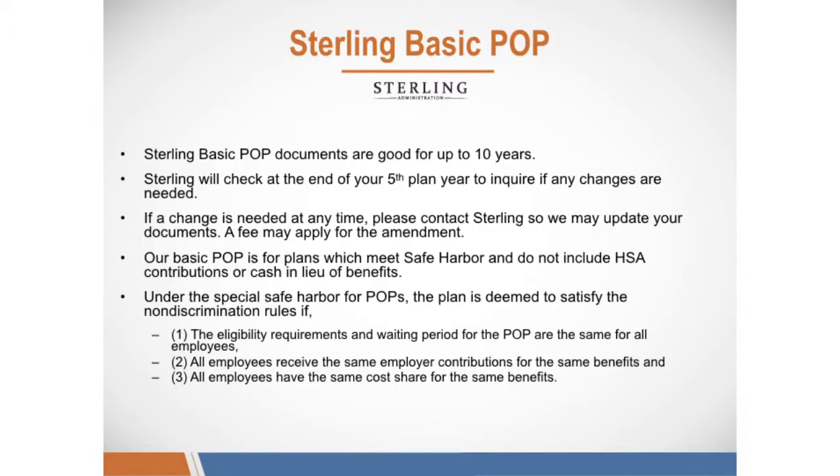Sterling's Basic POP documents are good for up to 10 years. Sterling will check in at the end of your fifth plan year to inquire if any changes are needed. If a change is needed at any time, please contact Sterling so we may update your documents. A fee may apply for the amendment.